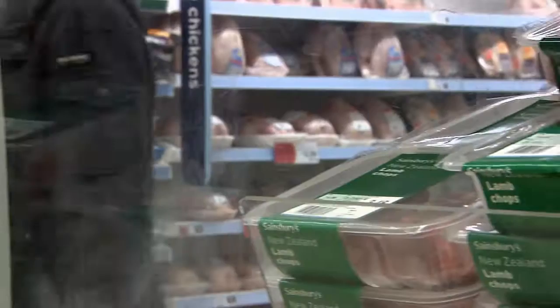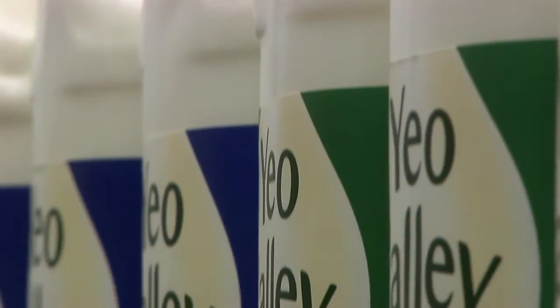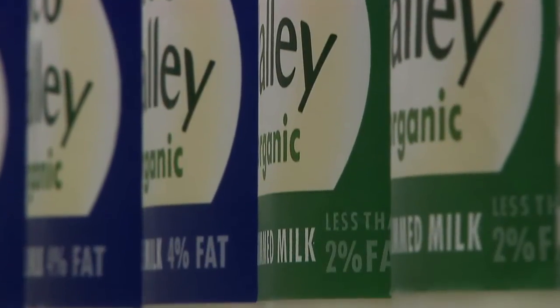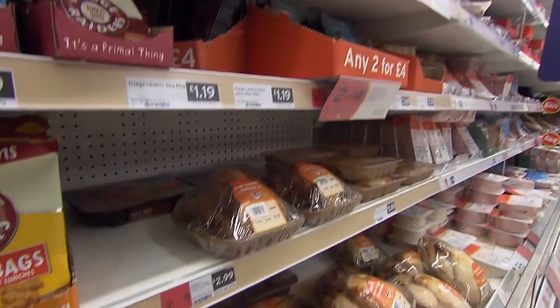Packaging is essential to protect the products we buy and keep our food fresh. And plastic is an excellent material for this because it is light, durable and versatile. Just think how many different kinds of plastic packaging we use.